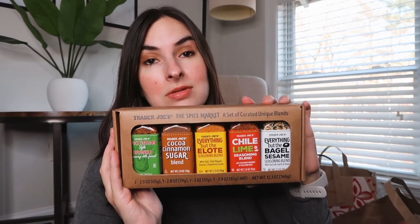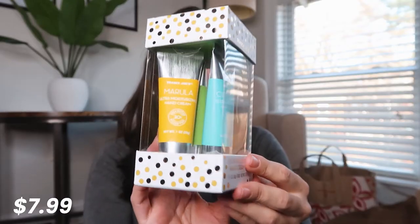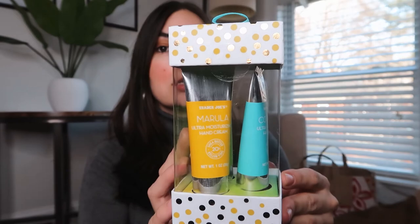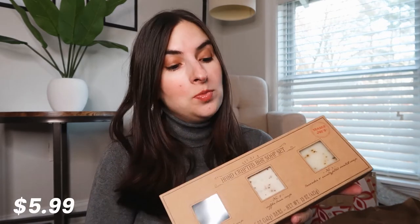Everything but the bagel is everyone's favorite, but that's pretty much the only one that I've tried, so I'm excited to test them all out. Next up, I got a favorite from last year, this hand cream trio. These hand creams are really, really good. They are in the scents coconut, avocado, and marula. I also saw that they have some artisanal handcrafted soaps.